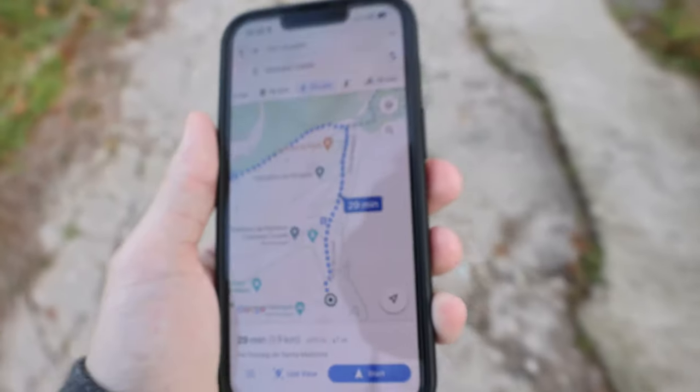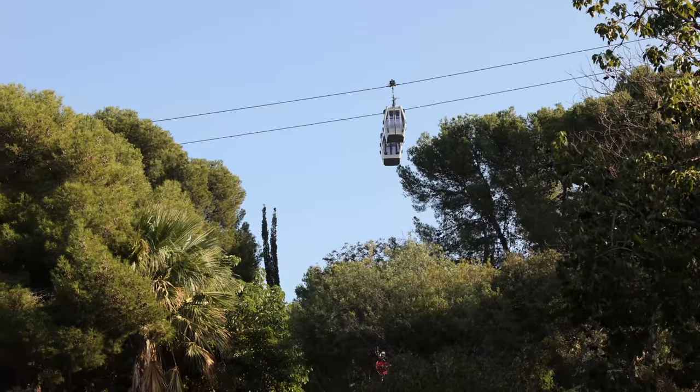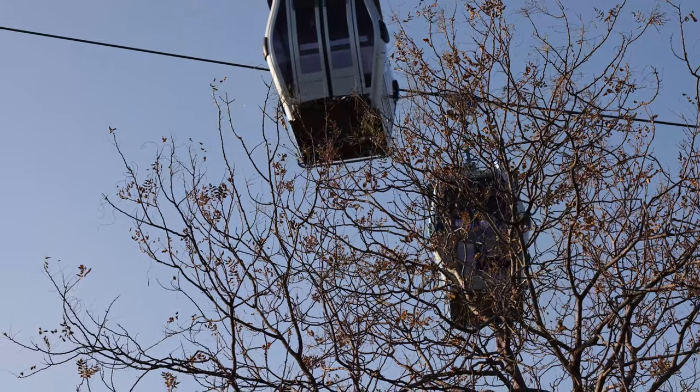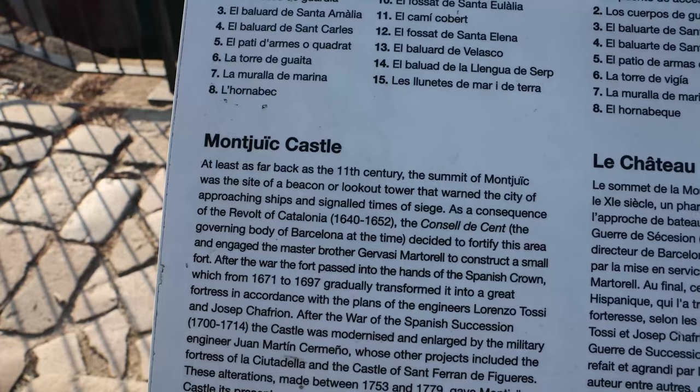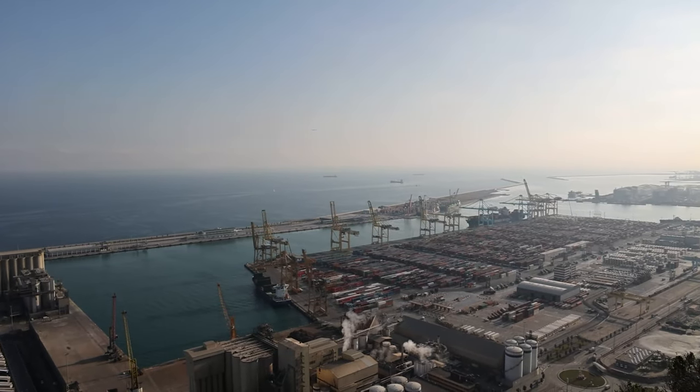When you see switchback roads like that, you know you're going up pretty high. It does cost five euros to get into the castle. We paid that, got our ticket, and the views are just breathtaking here — along the coast, along the water of the Mediterranean Sea, you can see it right there, and there's actually the port with tons of containers.